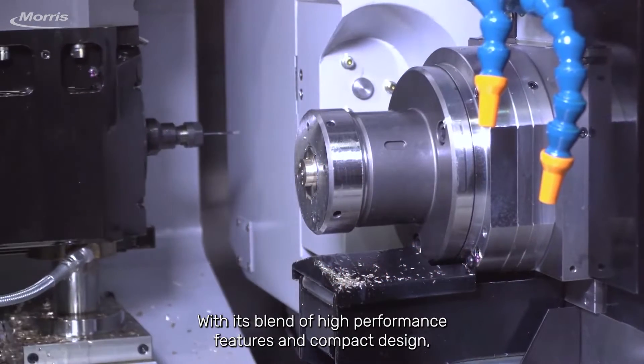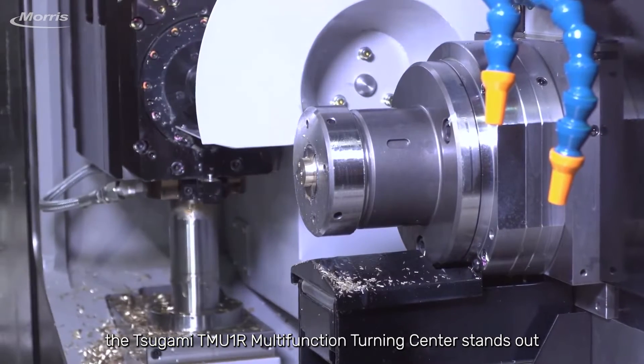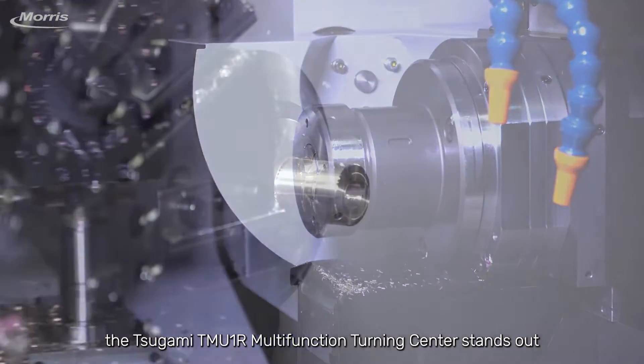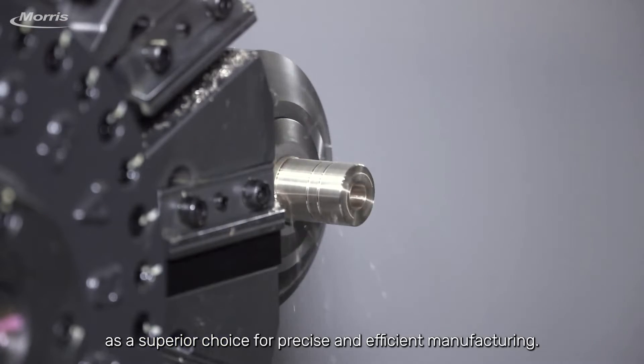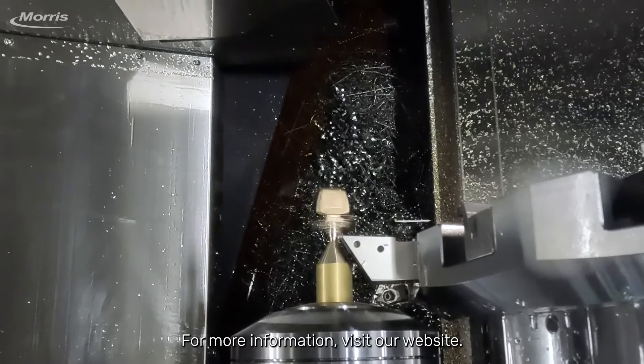With its blend of high-performance features and compact design, the Tsugami TMU-1R Multifunction Turning Center stands out as a superior choice for precise and efficient manufacturing. For more information, visit our website.